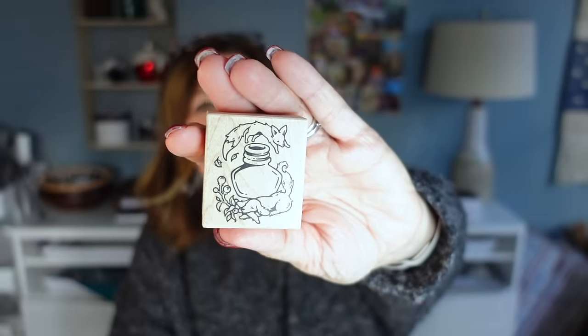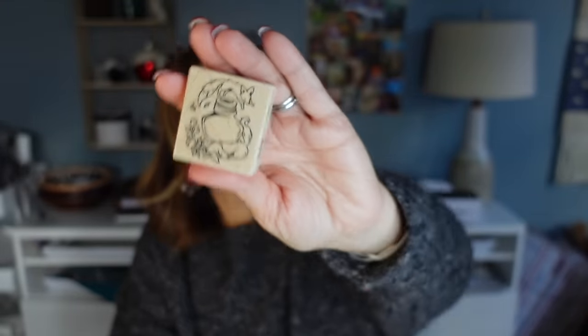I also grabbed this little stamp — 'The quick fox jumped over the lazy dog.' This is a Yoseka exclusive, also sold out online. I was just having fun getting all the little special things you could only get in store. I think this would be really cute for some little ink samples in my journal.